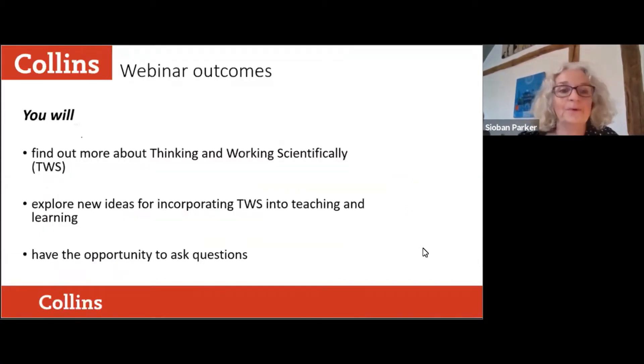Let's think about the outcomes from this webinar. We're going to explore the new skill strand from the Cambridge curriculum — thinking and working scientifically. We'll give you plenty of ideas on how you can incorporate this new strand into your teaching and learning as your learners progress through the curriculum, and you will have plenty of opportunities at the end to ask questions.